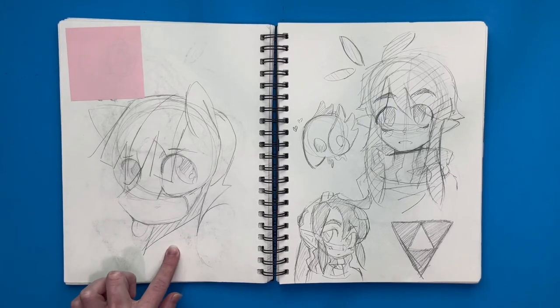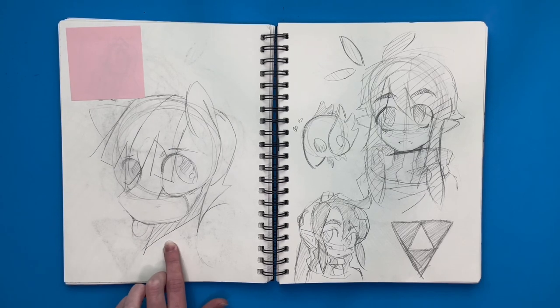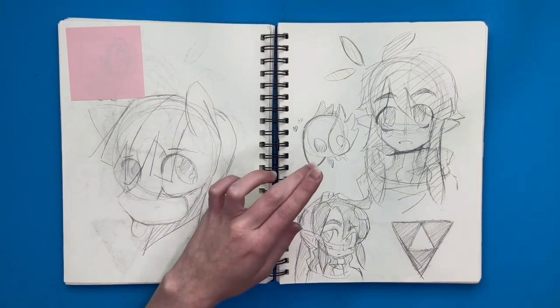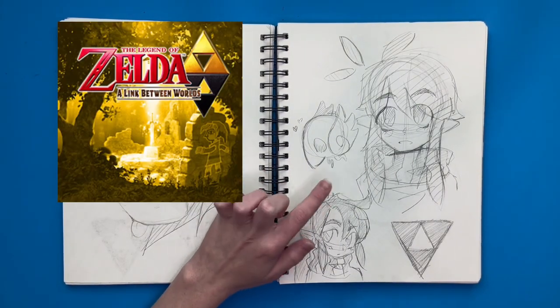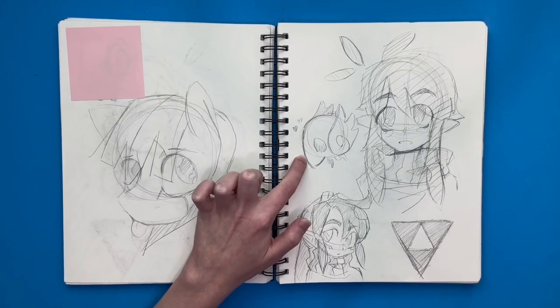I drew a pony over here — my siblings were watching My Little Pony at the time and I was feeling really nostalgic about it, so I drew a pony. I was also playing through Link Between Worlds, so I decided to draw Ravio because he's super cute. I also drew his little bird friend.